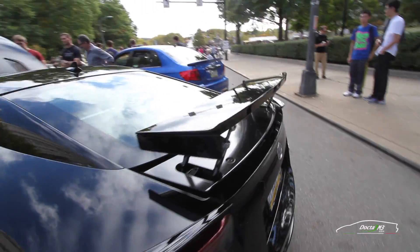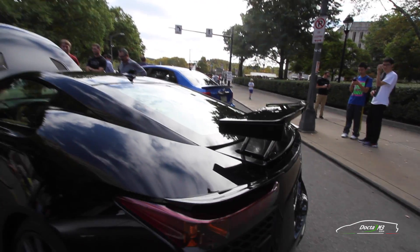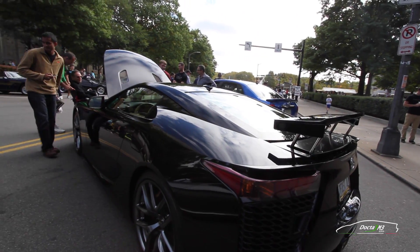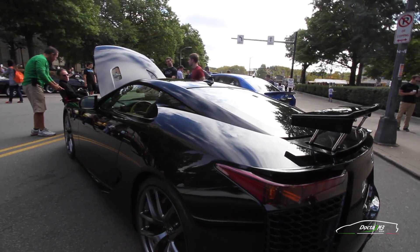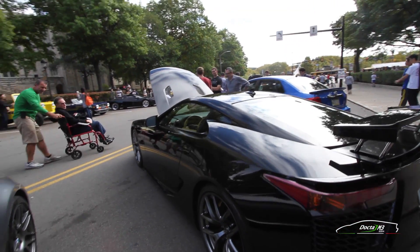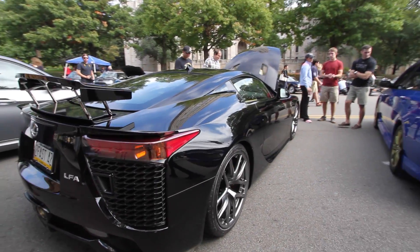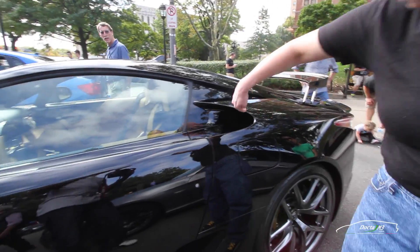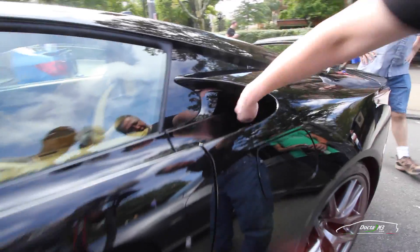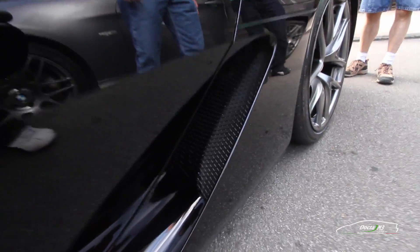The spoiler comes up at 50 miles per hour and goes down again at about 30 miles per hour, but you can manually raise it as well. It's an almost perfect 50-50 weight ratio. This is a mid-front engine, but the radiators are in the back, so you have these massive radiator fans. These scoops funnel air into the radiators, and these scoops funnel air into the rear brakes.